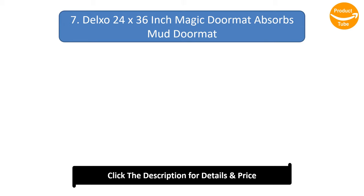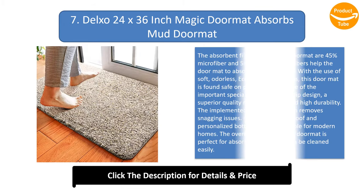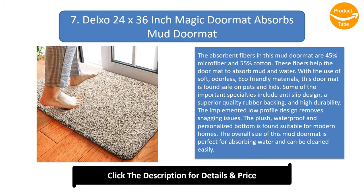Number 7: Delxo 24 by 36 inch Magic Doormat Absorbs Mud Doormat. The absorbent fibers in this mud doormat are 45% microfiber and 55% cotton, which help the doormat absorb mud and water. With the use of soft, odorless, eco-friendly materials, this doormat is safe for pets and kids. Important specialties include an anti-slip design, superior quality rubber backing, and high durability.